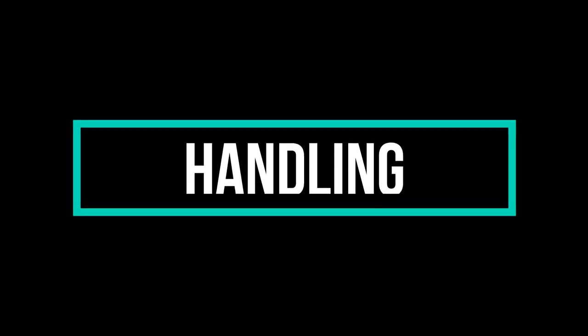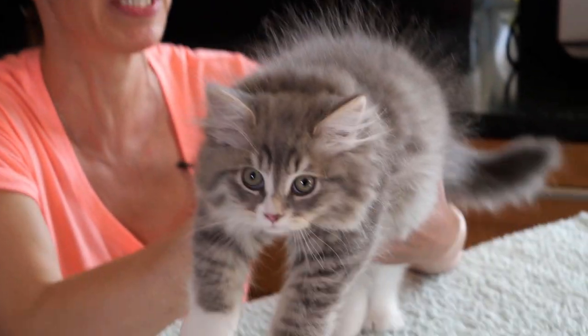The purpose of this video is to give new owners some tips on how to handle their kittens in a new home. The reason I picked this kitten is because he's going to a new home today and it's exactly the size that you would be getting.